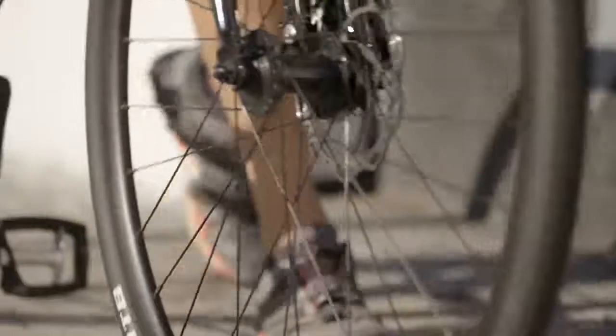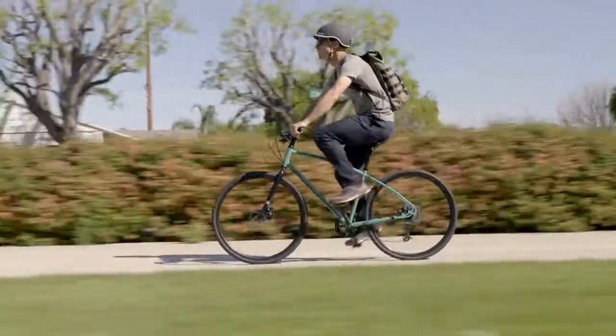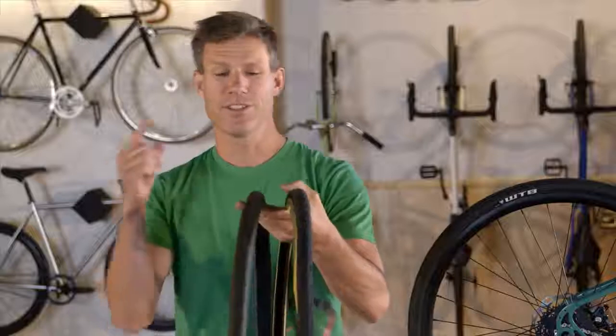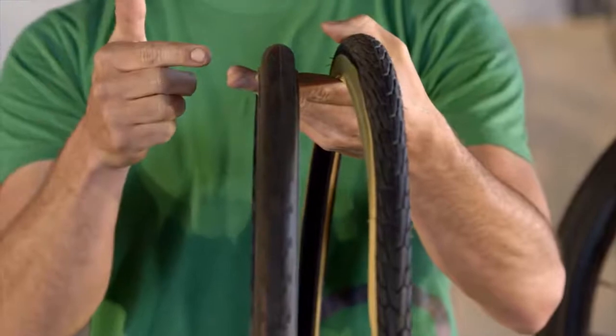Whatever the weather, you're going to want to keep the rubber side down — in other words, you need a good set of tires. If your commute is on a mostly dry, silky smooth bike path, you can get away with a set of skinny, low rolling resistance smooth tires that will make your commute as easy as possible.